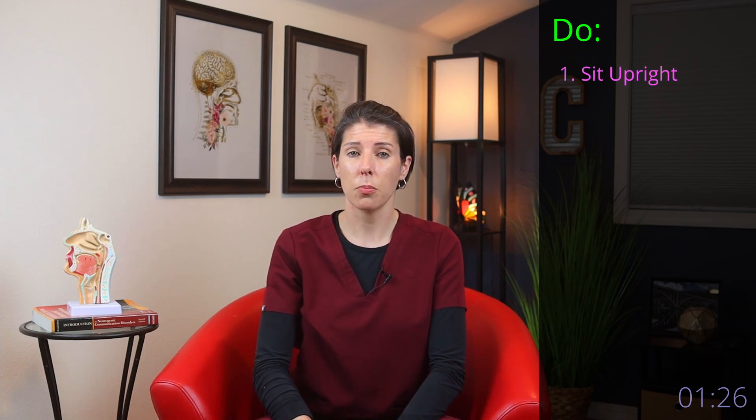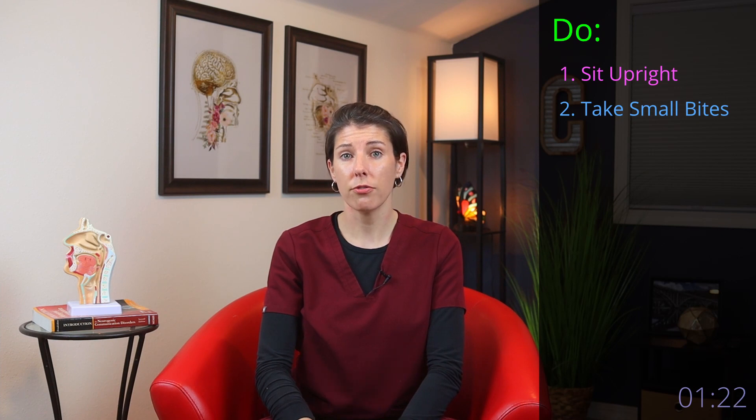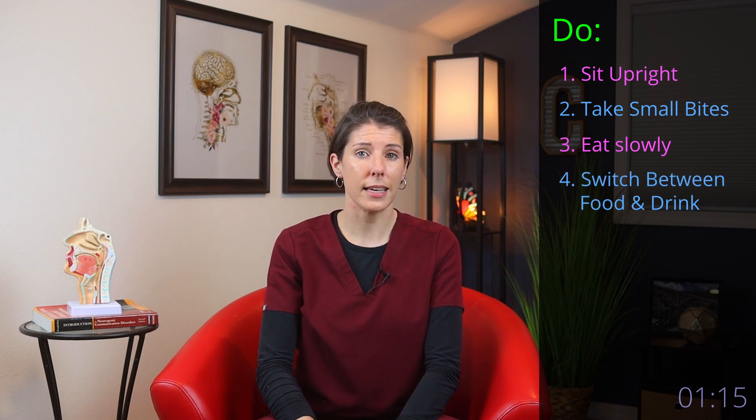Number one, sit upright in a supportive chair. Number two, take small bites and chew your food well. Number three, eat slowly. Number four, switch between taking a bite and taking a drink.